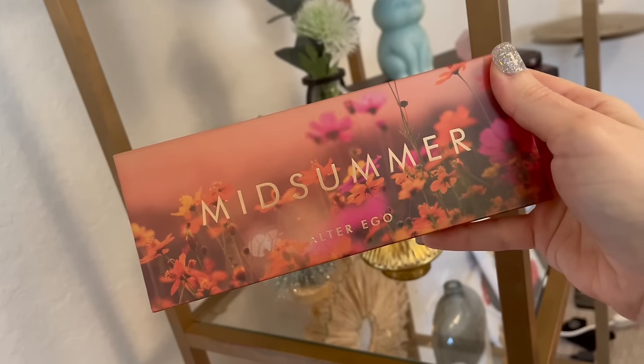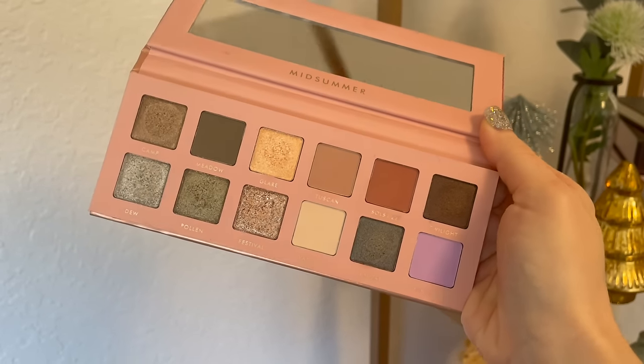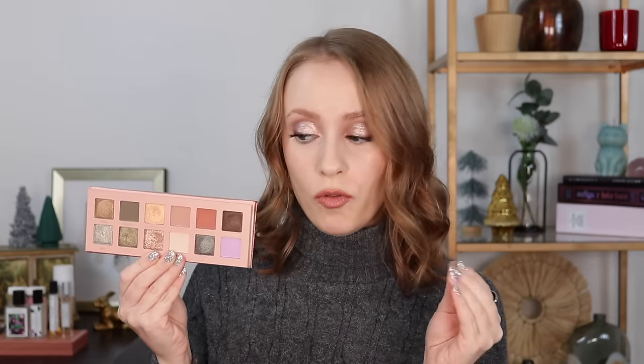For eyeshadow palettes, I'm doing a separate video ranking every palette I tried this year, but I picked two that felt like the most 2023 palettes of 2023. The first came from a brand new to me — the Alter Ego Midsummer palette. I tried several of their palettes this year and this one is my favorite. It's clearly inspired by the Anastasia Nouveau palette, which I haven't tried, but I feel no need to now because this feels like ABH quality to me. I don't detect a difference between this and the ABH palettes I do have.